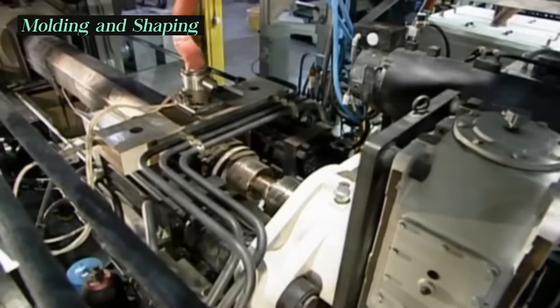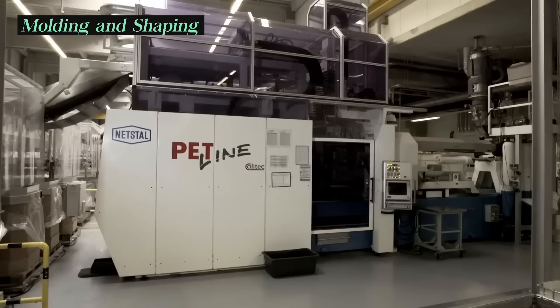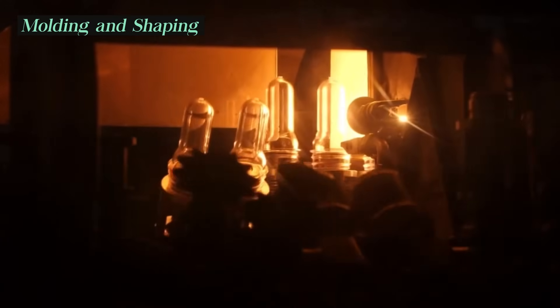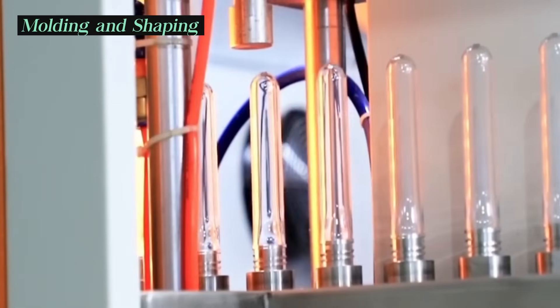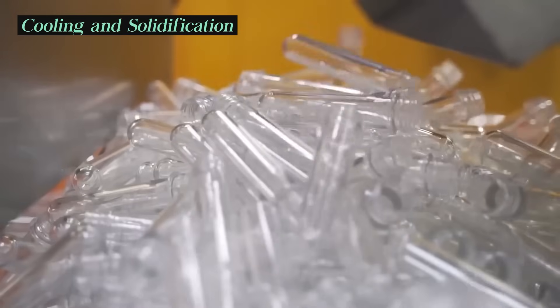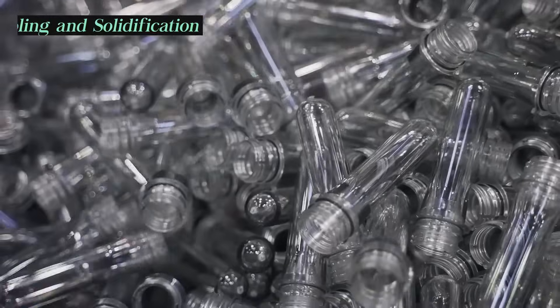Once the plastic pellets are received, they are melted and shaped into various forms using techniques like injection molding, extrusion, and blow molding. These processes determine the final product's size, shape, and properties. After shaping, the plastic is cooled and solidified to retain its intended form and properties.